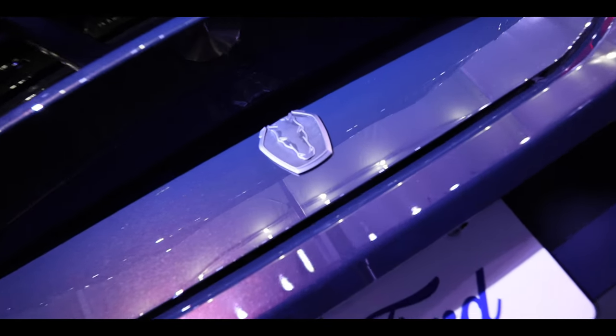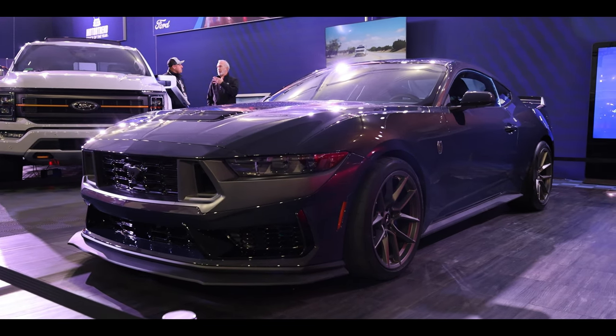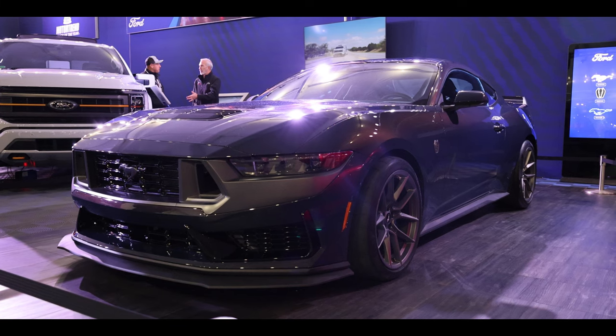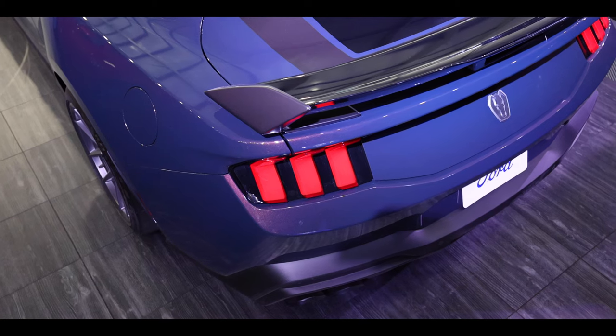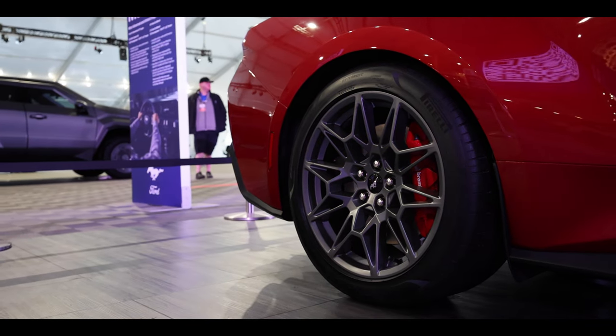This color-shifting paint is called Blue Ember and it is exclusive to the Dark Horse Mustang. It also has two different exclusive stripe options, a blue shift knob, blue stitching, and a ton of other blue accents on the inside.